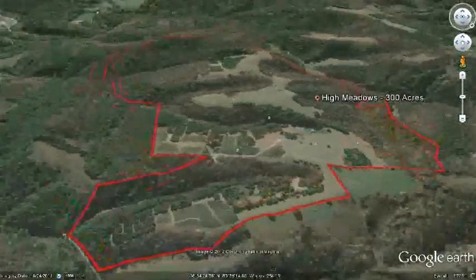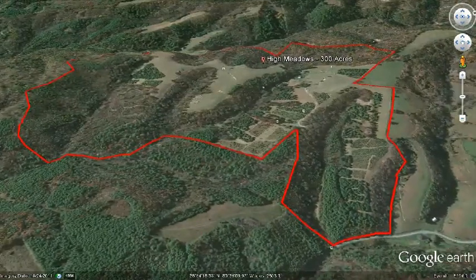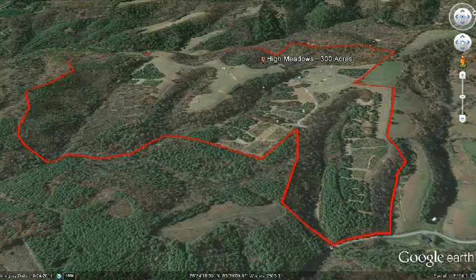This property would also appeal to the survivalists out there, in case things get a little crazy in the outside world. Having this property to go to would be of great peace of mind in case, well, it hits the fan. You could even build a runway for a plane along the ridge.